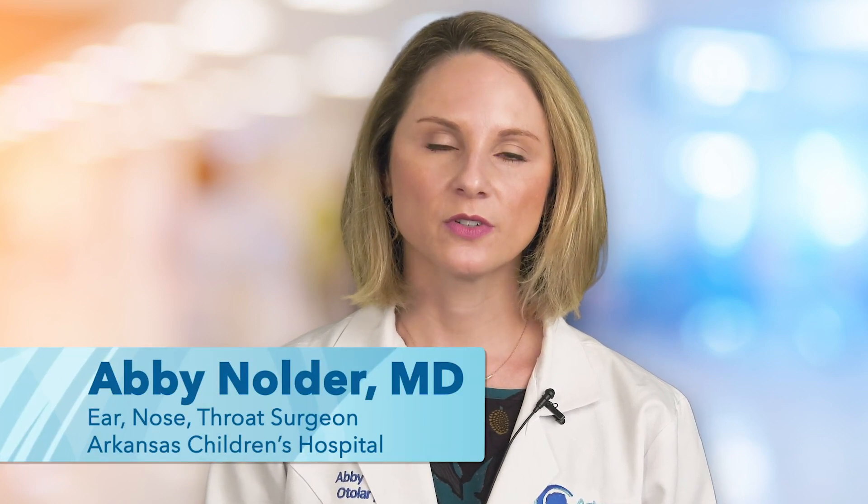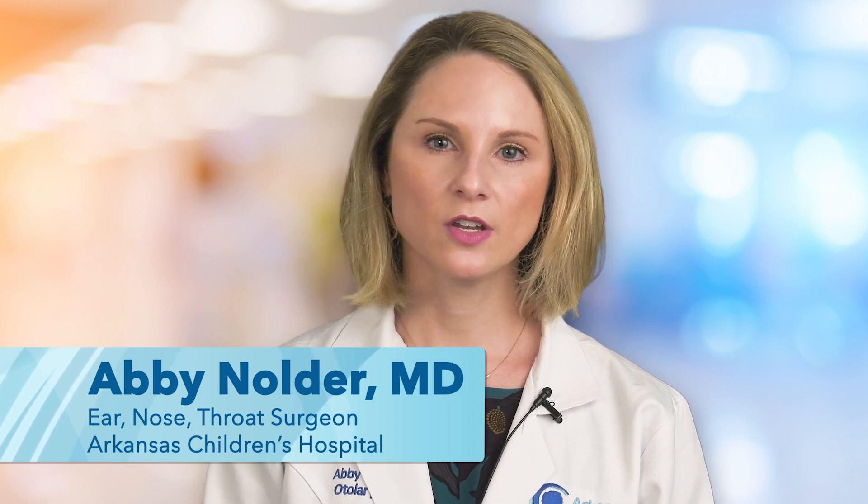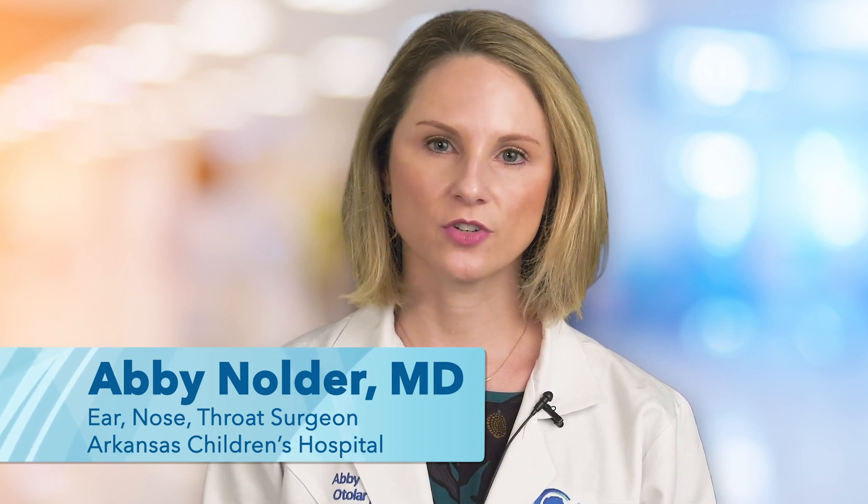I'm Dr. Abby Nolder, an ear, nose and throat surgeon at Arkansas Children's Hospital. If you're watching this video, you may have been tasked with caring for a child with a tracheostomy, or are planning to care for a child with a tracheostomy.